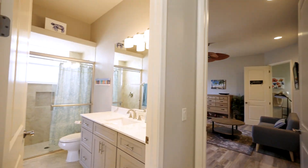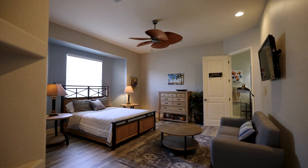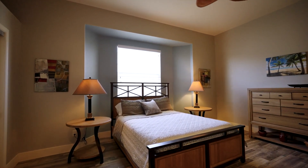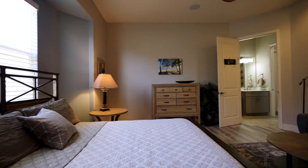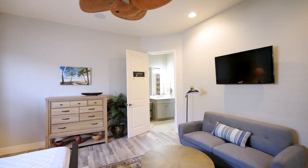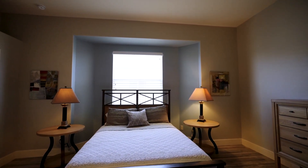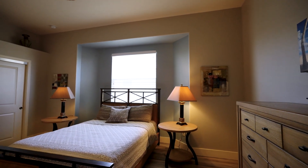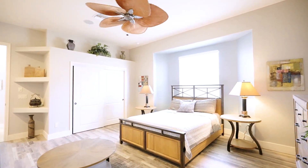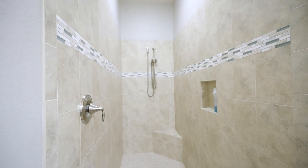Now we're going down the hallway. Here's the guest bathroom that connects to the room we were just in. Now we're going to room number three — check this big room out. This house has big rooms. If you have guests here, I don't think they'll want to leave with that pool and that view — they'll probably want to stay.